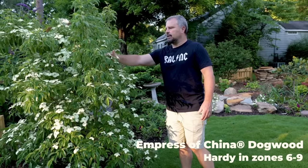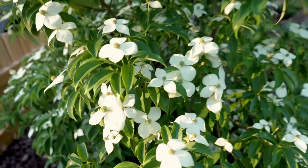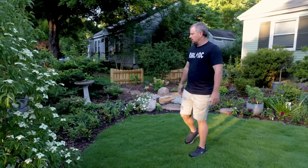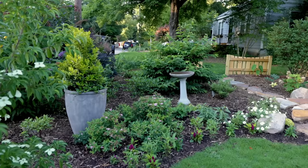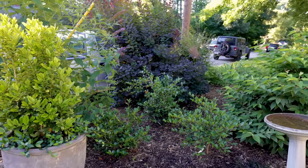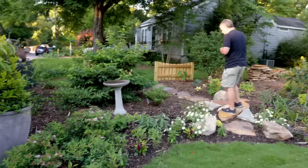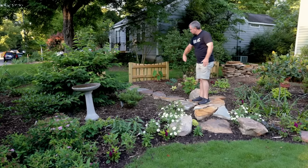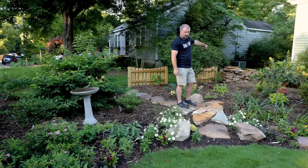Moving up here, this Empress of China dogwood just never disappoints — it's still flowering. I first showed the flowers maybe five or six weeks ago; they're starting to fall apart a little bit, but the fruit will now turn red so it continues with additional interest. This space back here continues to be one of my favorite spaces in the entire landscape. Since I last showed this corner, a container has been added that I think looks good with the bird bath. I've laid the stones in this path but have not dug them in yet — it's a walking route for my postman.